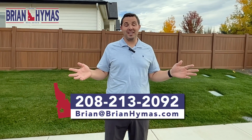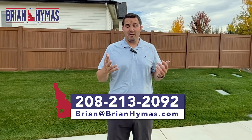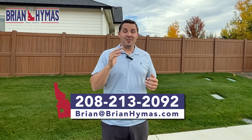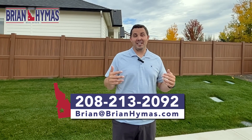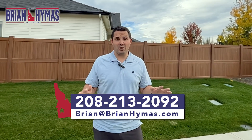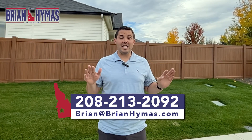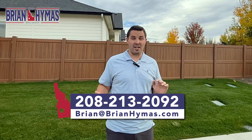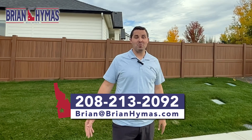My name is Brian Hymas, born and raised in the Boise Valley. I've been doing real estate for the last six or seven years and helping out-of-staters through this YouTube channel for the last two or three years. If you need to get out of your state or are moving here for work, call or text me at the number on screen. We'll get you set up on the Buying in Boise Blueprint — helping you narrow your search, avoid overpaying, and avoid buying a lemon, making your transition smooth from A to Z.